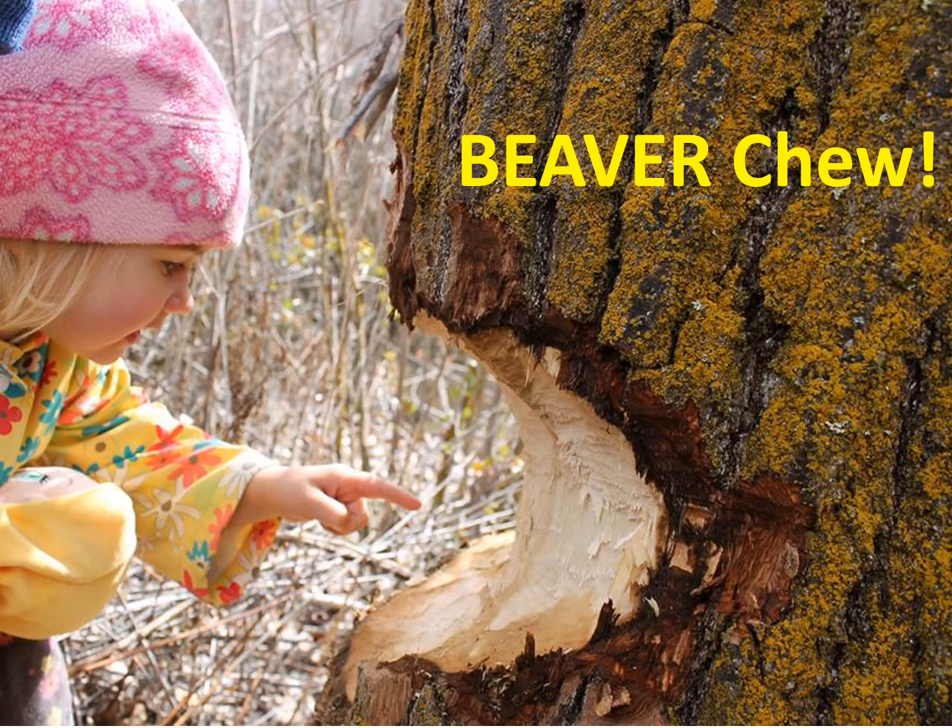Welcome to the Idaho Fish and Game MK Nature Center. Today you'll be learning about beavers. Beavers are one of my favorite animals because their bodies and behavior are so interesting and unique. Today we probably won't see a real beaver outside at the Nature Center, but they do visit here. We see their tracks in the snow and we see chewed branches. Every once in a while a whole tree gets chewed down during the night, and only one animal can do that — the beaver.